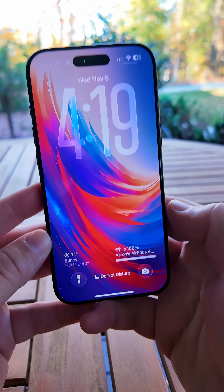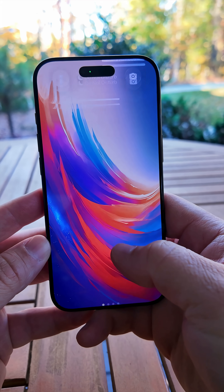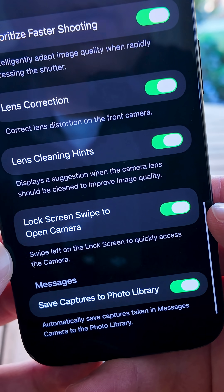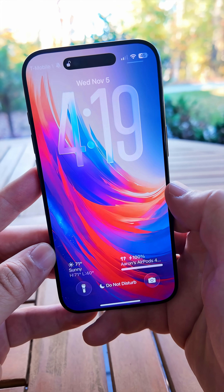On the lock screen, you can swipe to open the camera, but you can now disable this if you don't want to activate it that way. Go into your settings, under camera settings, scroll to the bottom, and turn off 'Lock Screen Swipe to Open Camera'.